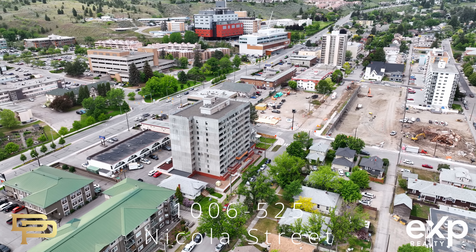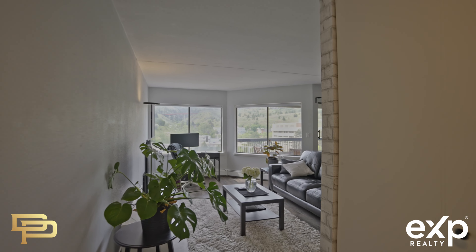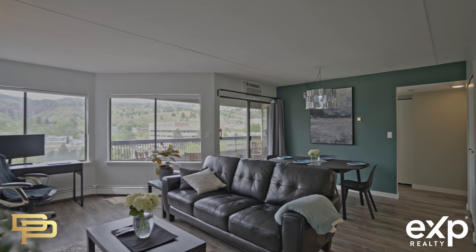This affordable top floor corner unit, two bedroom and one bathroom, provides penthouse style living at an affordable price that's great for everyone.